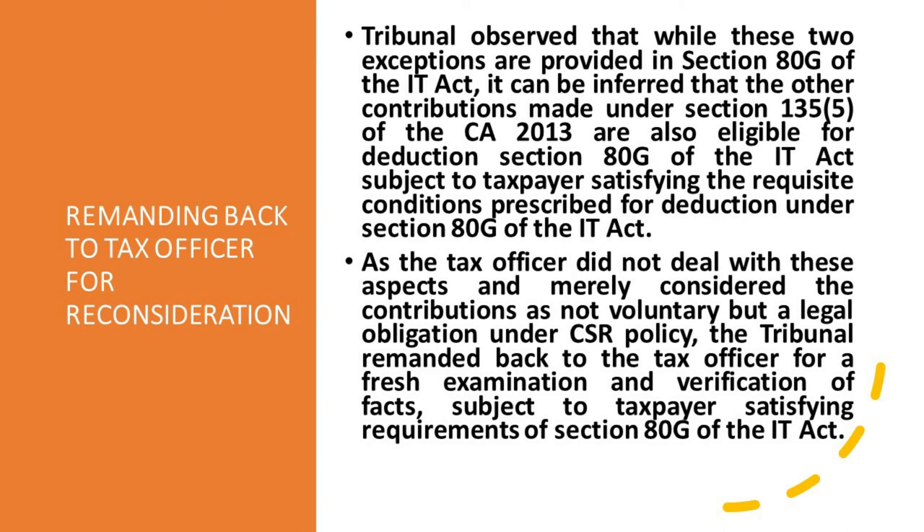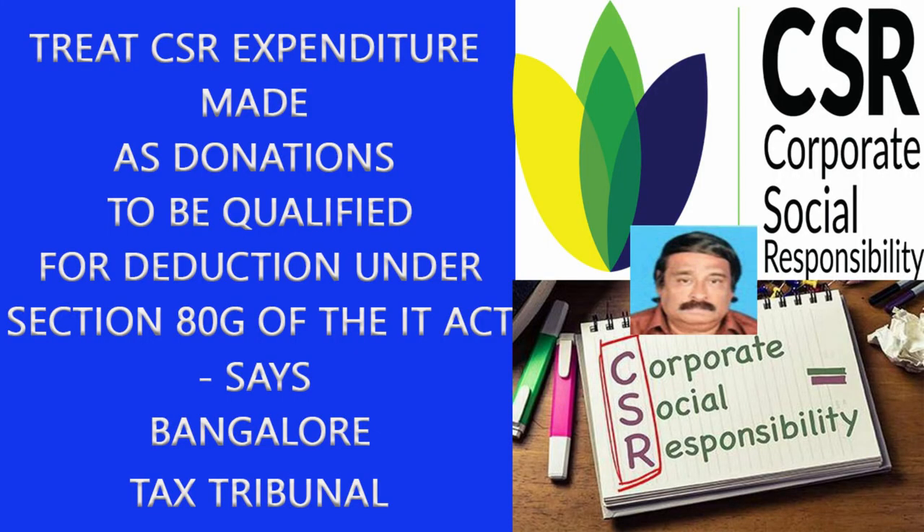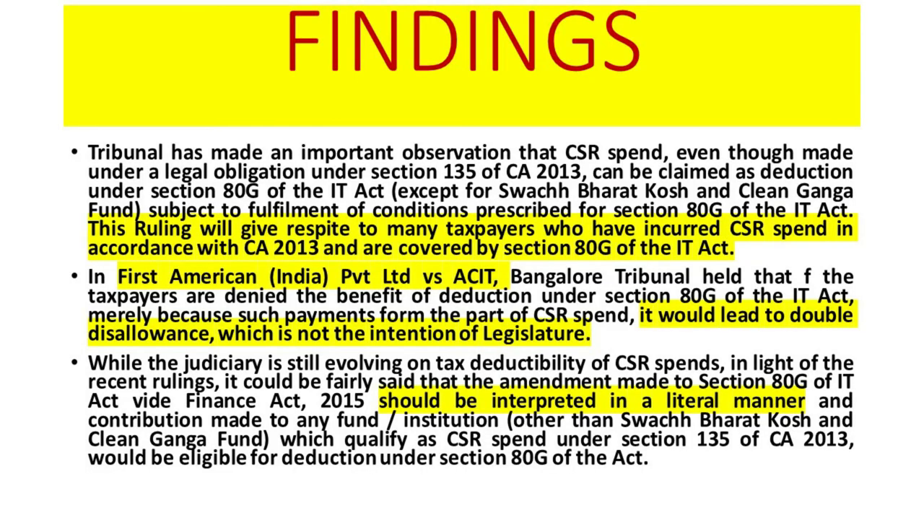The main intention of the Bangalore Tax Tribunal is: when Swachh Bharat Kosh and others qualify for 80G, why should not other CSR contributions also qualify? The Tribunal made an important observation that CSR spending, even though made under legal obligation under Section 135 of the Companies Act 2013, can be claimed as a deduction under Section 80G of the IT Act — except for Swachh Bharat Kosh and Clean Ganga Fund — subject to fulfillment of conditions prescribed in Section 80G. This ruling by the Bangalore Tax Tribunal will give respite to many taxpayers who have incurred CSR expenditure in accordance with the Companies Act 2013 and are covered by Section 80G of the IT Act.